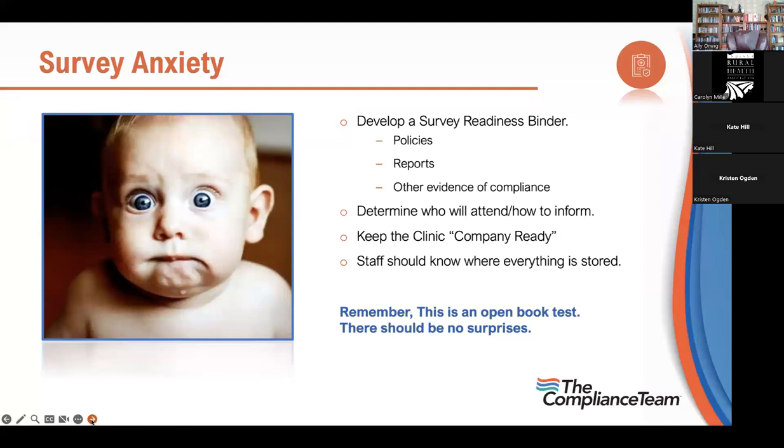Determine who will attend the survey and how to inform them. Keep your clinic company-ready — if you're organized you never have to worry about someone dropping in. The staff should know where everything is stored. That's really important because if you as a manager are out that day, things go sideways very quickly. Share your knowledge with staff on what's going on.